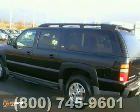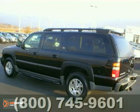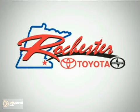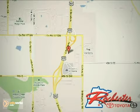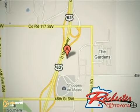Call or stop in for a test drive today. At Rochester Toyota Scion, we're all about service and selection. We are conveniently located between 40th Street and 48th Street Southeast on Highway 63 South in Rochester.